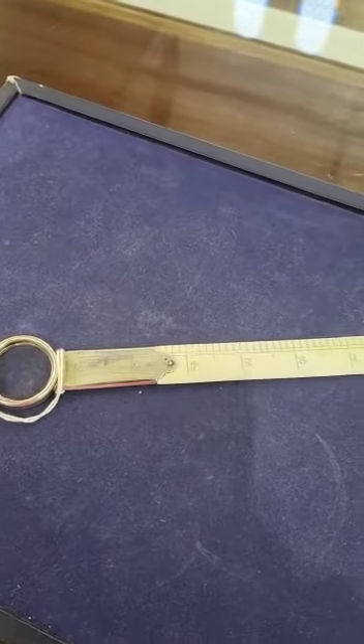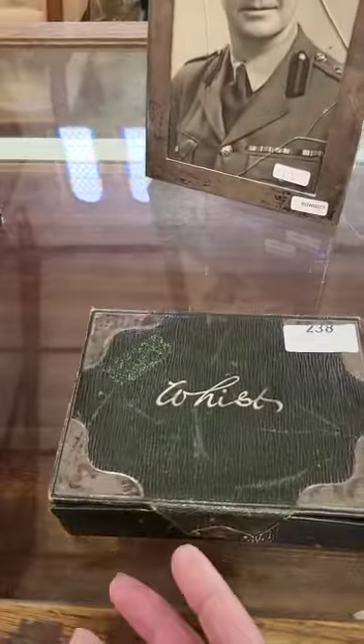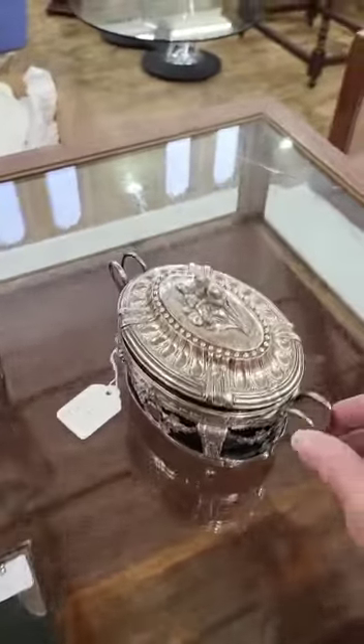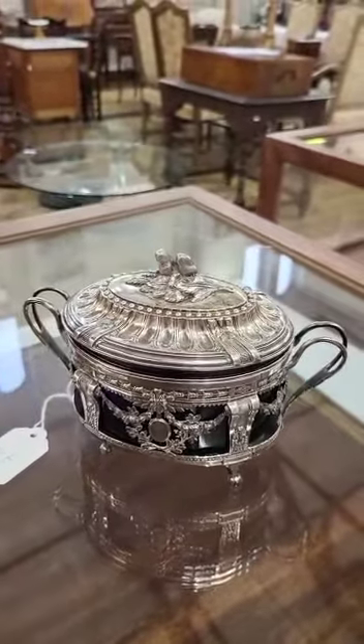Amongst the silver we have a very interesting little magnifying ruler, a beautiful photograph frame — a great present — a silver mounted whist set, and a really beautiful French silver mounted and blue glass sugar basket.